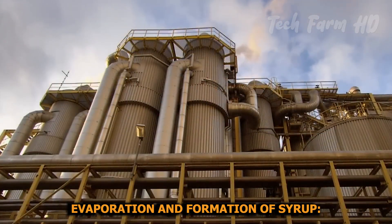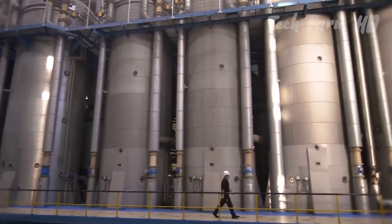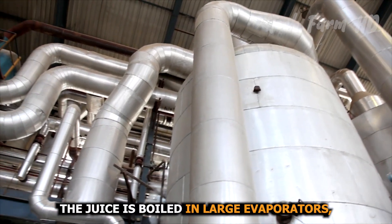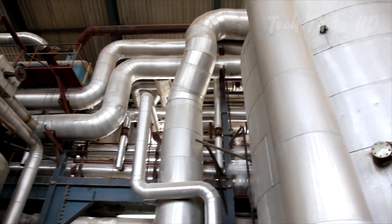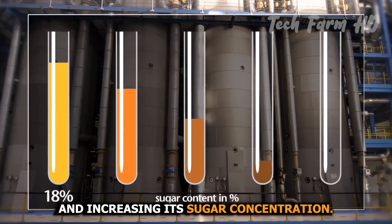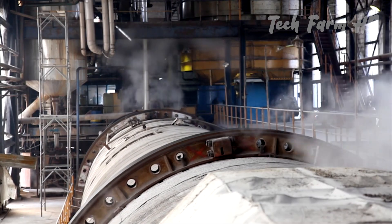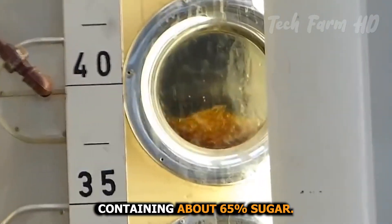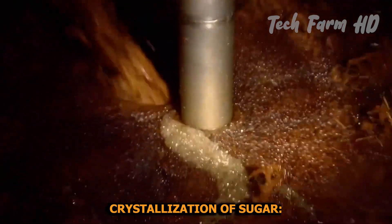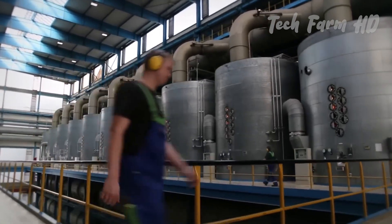The purified juice is concentrated by evaporating the water. The juice is boiled in large evaporators, reducing its volume and increasing its sugar concentration. As water evaporates, the juice thickens into a syrup containing about 65 percent sugar. The thick syrup is then transferred to crystallization tanks.